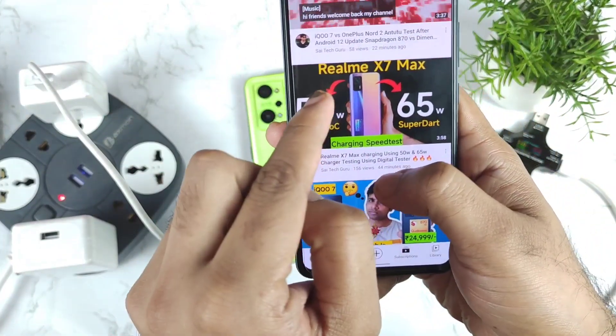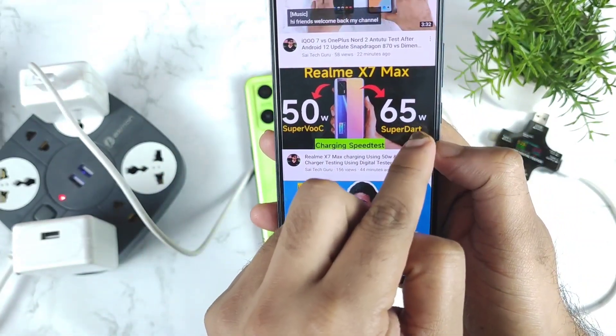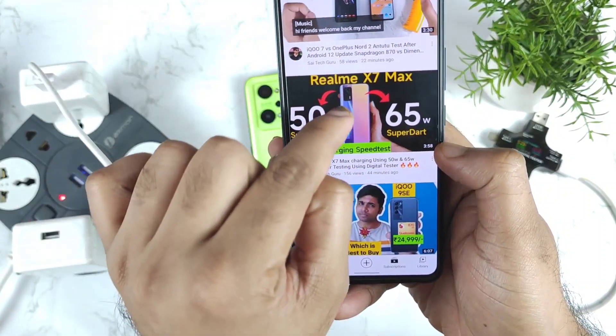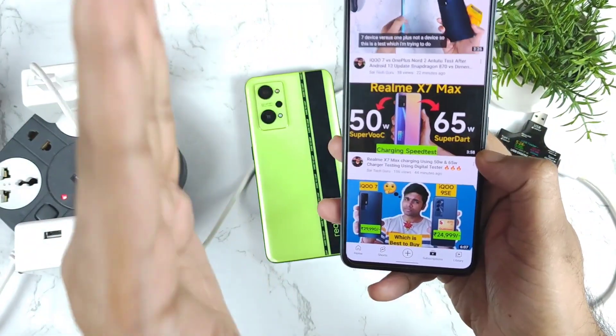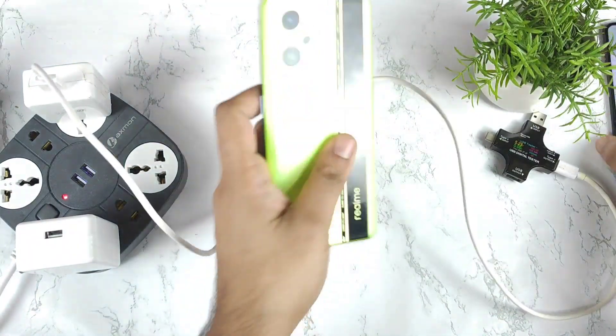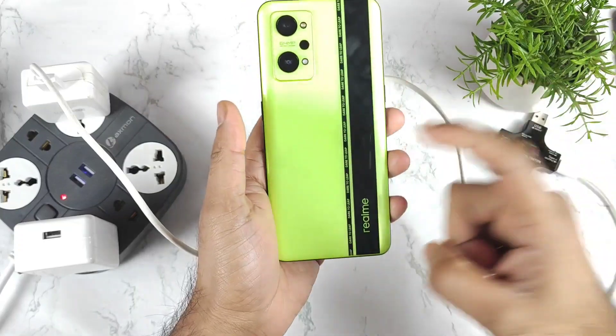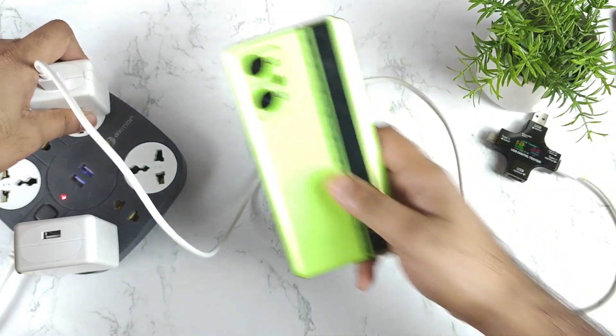Previously I uploaded a video on the Realme X Max testing with the 50W and 65W charger, but that phone actually supports only 50W, so it doesn't matter what charger you use — it only takes 50W. But it's not like that in the Realme GT Neo2, because the GT Neo2 can actually go up to 65W.